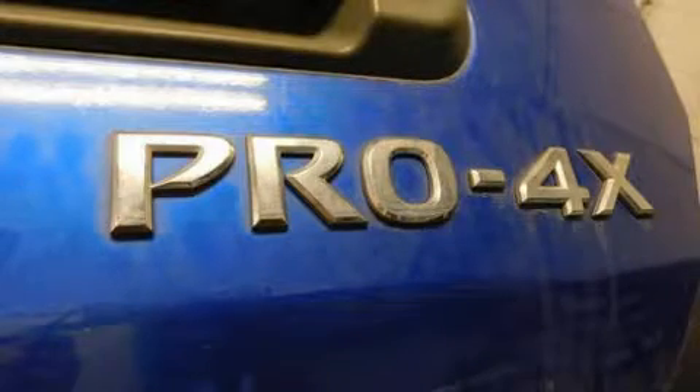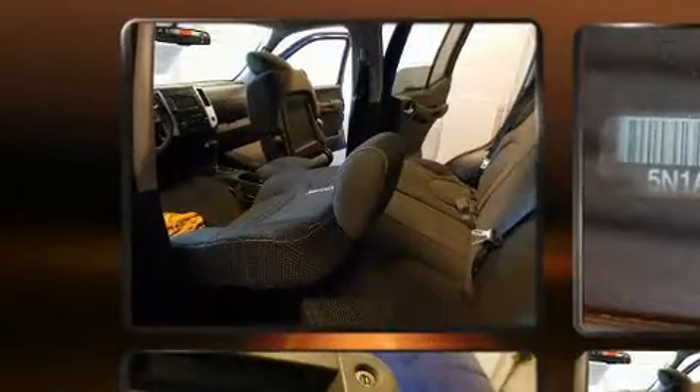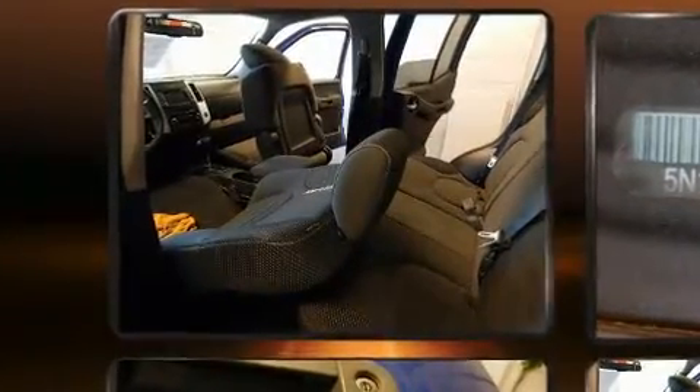Come test drive this 2014 Nissan XTERRA. With less than 40,000 miles on the odometer, this four-door sport utility vehicle prioritizes comfort, safety, and convenience.